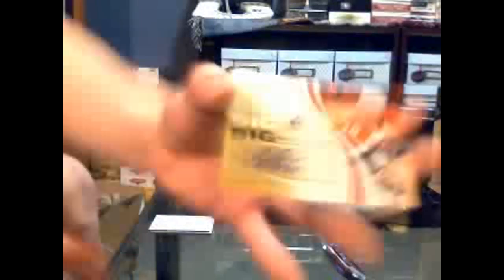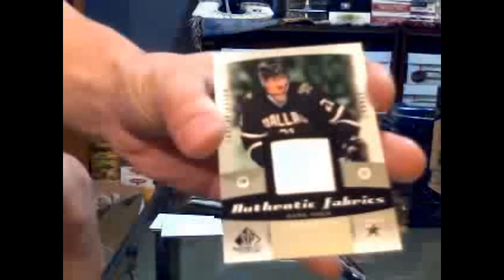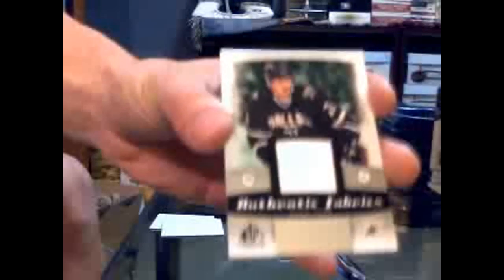Two patches, holy crap. We've got a significance autograph, number 3 of 50, for the Philadelphia Flyers of Claude Giroux. Very nice. And we've got an authentic fabrics for the Dallas Stars, Louis Erickson.